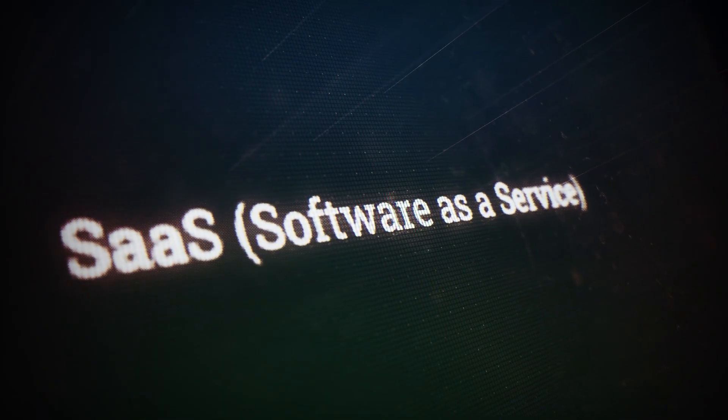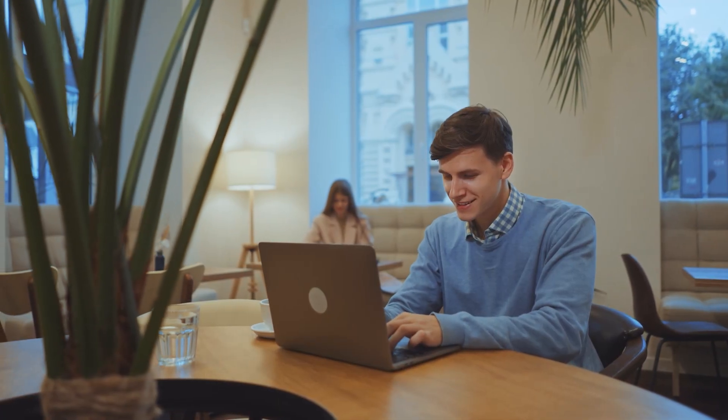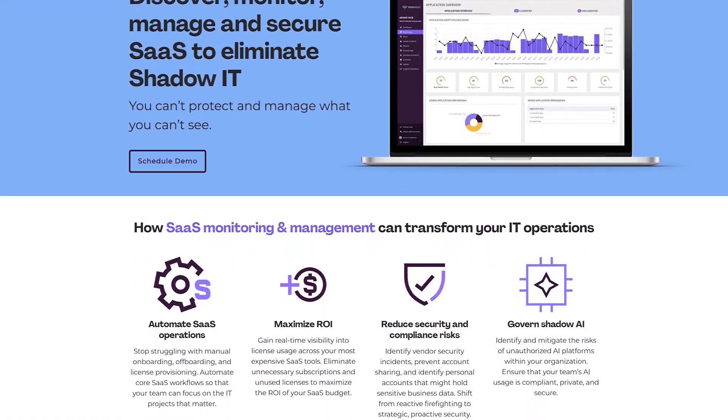Before we dive into Auvik, let me quickly explain SaaS, because it's important to understand the whole picture. SaaS stands for Software as a Service, and you're probably already using it without even realizing it — Google Drive, Zoom, Dropbox, that's all SaaS. Instead of installing heavy software on your computer that you gotta maintain and update, everything just lives in the cloud. You can access it from anywhere: your office, home, even that coffee shop with questionable Wi-Fi. You don't worry about servers crashing or updates breaking everything. You just pay for what you use, and somebody else handles all the technical headaches.